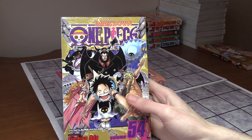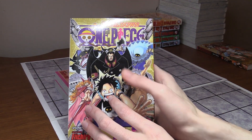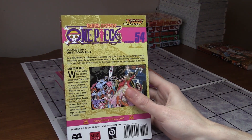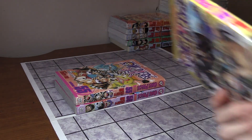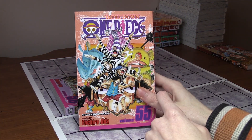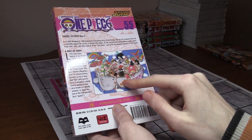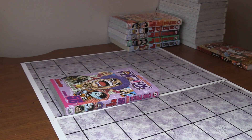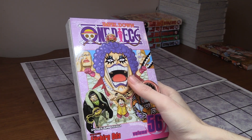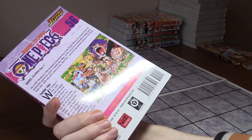Volume 54 is the first volume of Impel Down, where Luffy is trying to save his older brother Ace from being executed. We meet the Warden and the staff of Impel Down, including one floor that's like heaven for the inmates — which was kind of funny. Volume 55 has Mr. 3, Bon Clay, Luffy, and Ace in the background not looking too good. Volume 56 features Ivankov, Jimbei, Crocodile, and Mr. 1 — they're all escaping together.